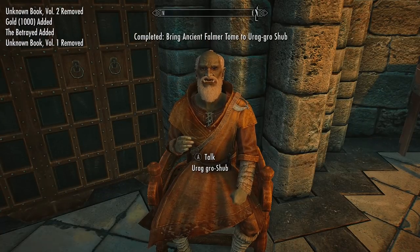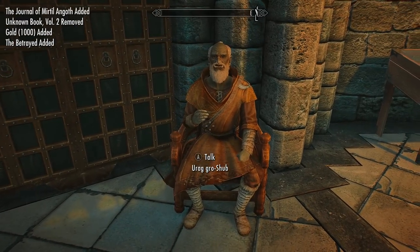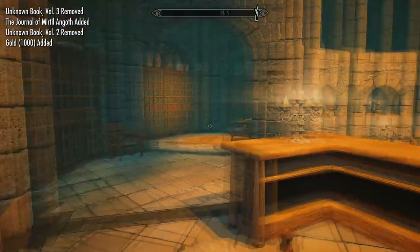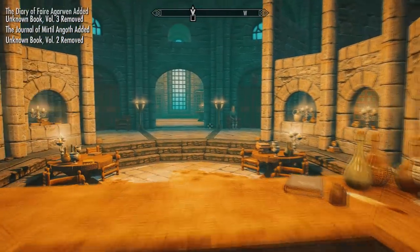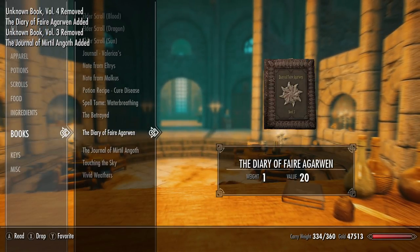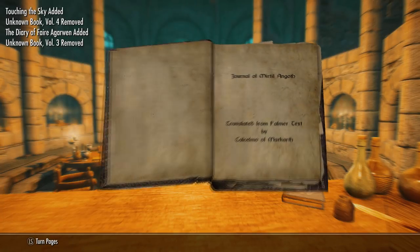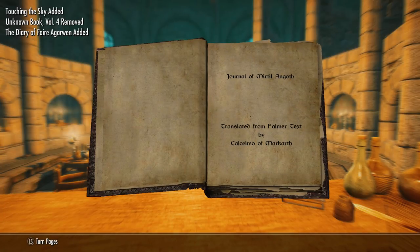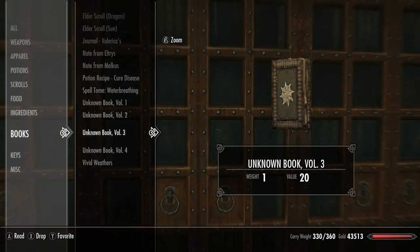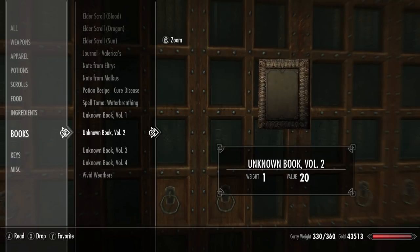He will give you 1000 gold for each of them, so you'll actually get 4000 gold total, plus the translated versions of each of the tomes. The tomes are very interesting books to read lore-wise - they've all been translated by Calcelmo, who lives in Markarth, and you actually meet him in the Thieves Guild questline.